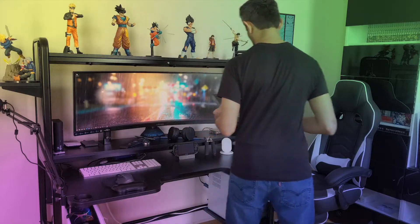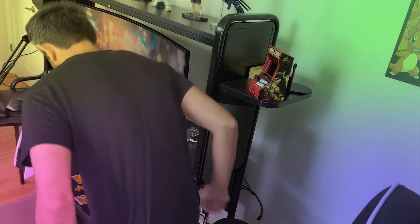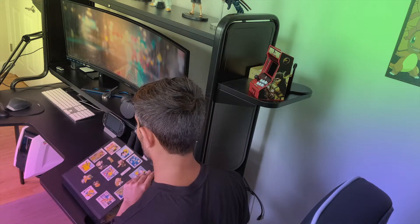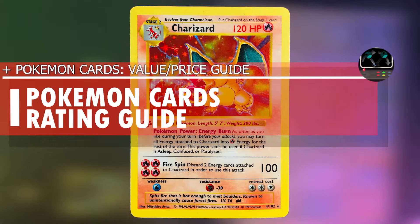The value of Pokemon cards has certainly appreciated over time. It's crazy to think that the same cards that my friends and I were trading with each other over 20 years ago on the school bus are now worth hundreds, while some are worth even thousands of dollars.